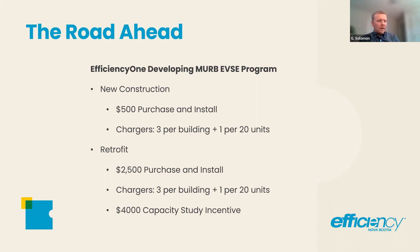There's also $4,000 for a capacity study — to get a consultant to either log the building or look at the interval data from Nova Scotia Power, do a demand analysis on the main supply of the building, and look at where those tap-offs can happen and where we can get supply from.